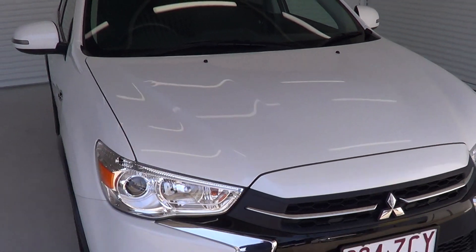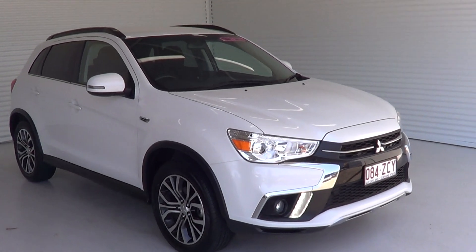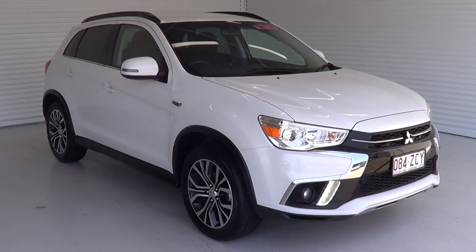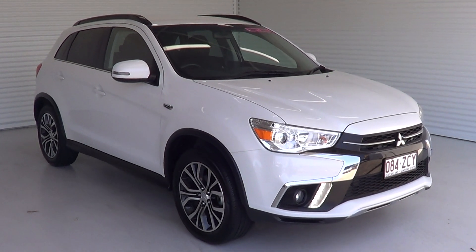So thank you for your time for listening to the video. I'll send this video through. Hope you like the way this car has presented itself, and hope that we can strike a deal and take the car off the market with your name on it. Thank you, we will talk soon. Bye.